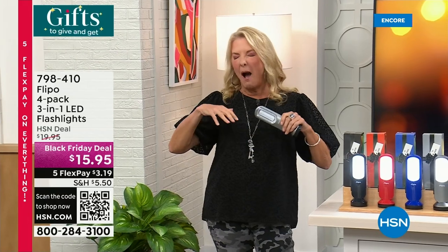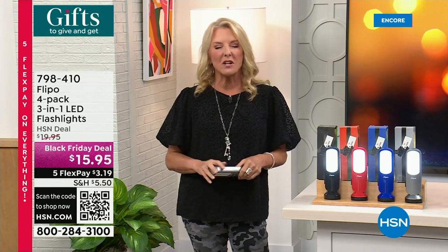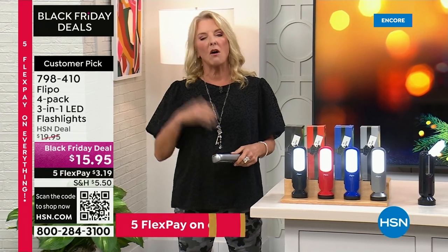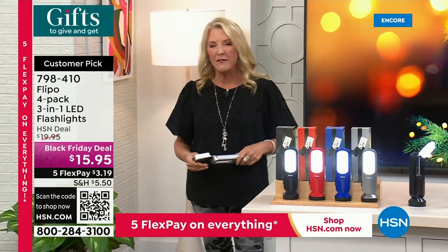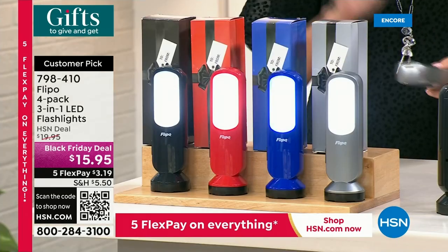Hey guys, you're watching HSN. I'm Suzanne Runyon. I'm launching a really big fun weekend called Gifts to Give and Get — all weekend long with amazing deals, five flex on everything, lots of special offers. I want to talk about our streaming service, HSN Plus. You can download the app on your smart TV and see lots of shows we don't normally do on regular air. One of them is from me — it's called HSN Gets Crafty with Suzanne, a Tuesday night live show on Facebook and YouTube at 8 p.m., now also uploaded to the streaming service.